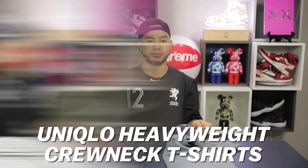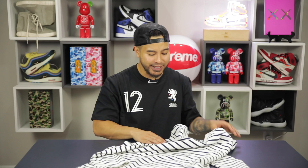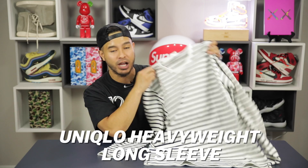Next item up we got the Uniqlo long sleeve for $19.90, made from the same material as those heavyweight t-shirts. These are great because of how versatile they are — you can dress them up, dress them down, or wear them underneath a denim jacket. I know I've suggested H&M long sleeves in the past, but for a few bucks more you're getting way better quality. The fit is pretty loose, but I do recommend going up one size since Uniqlo items shrink and run a bit small.